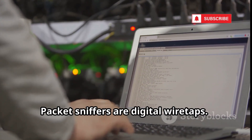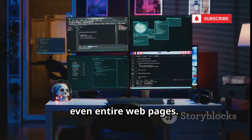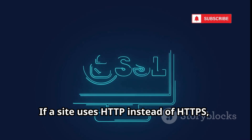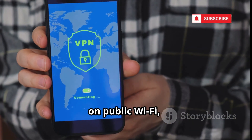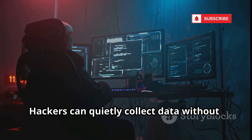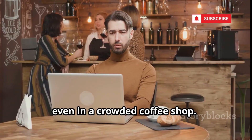Packet sniffers are digital wiretaps. On unsecured networks, hackers can capture everything you send — logins, messages, even entire web pages. Public Wi-Fi is a goldmine for sniffers. If a site uses HTTP instead of HTTPS, your data is sent in plain text. Protect yourself by avoiding sensitive tasks on public Wi-Fi, use a VPN, and always look for HTTPS. Hackers can quietly collect data without you ever knowing. Encryption is your best defense — don't let your information travel unprotected.